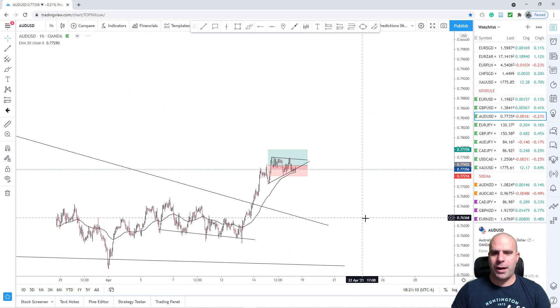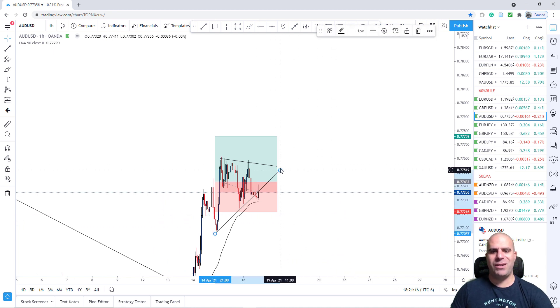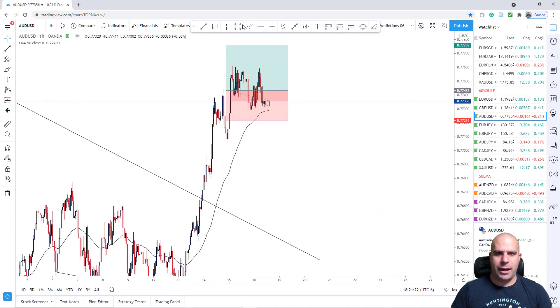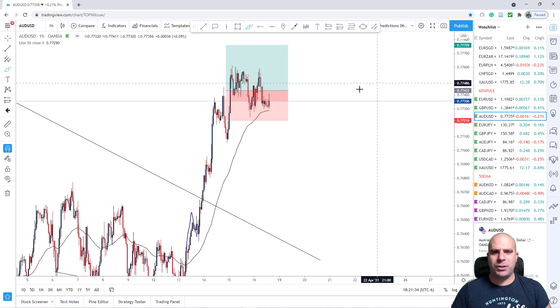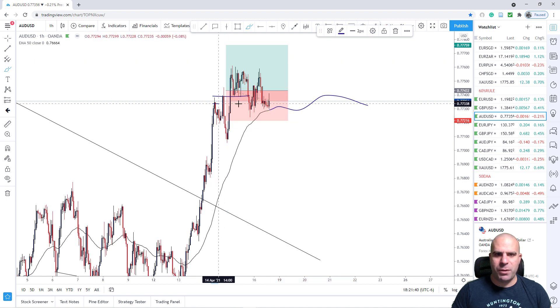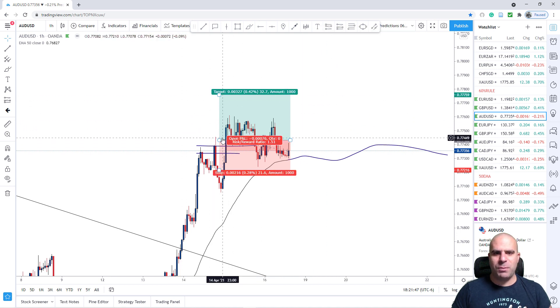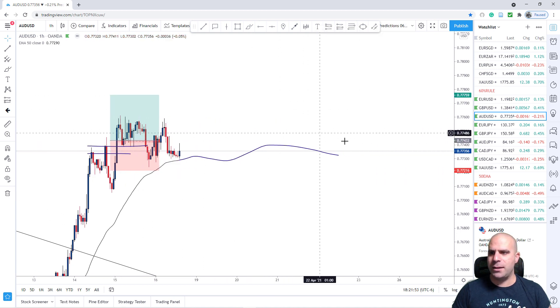I'm scaling down to the 1-hour chart. This was a trade that I took, but I closed it because it was Friday evening and we still hadn't hit our targets. Here we are making higher highs and higher lows. For those who may be new to the game — this is a high, this is a low, this is another high, another low, high, low — so we are in an uptrend. We are moving above the 50MA. Once I saw this impulsive move breaking the previous area, I played with a 60% rule. The price tagged me in, then went up, then back down, but I have closed this trade.